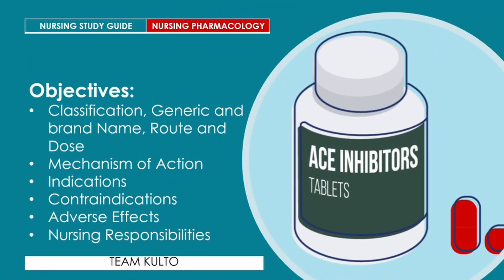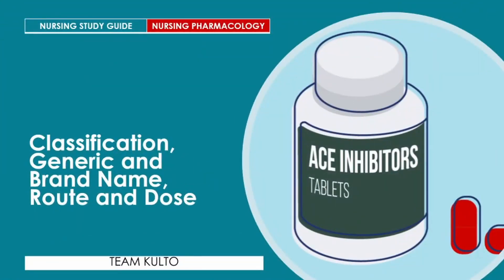Let me share our objectives for today. We're going to discuss classification, generic and brand name, route and dose, mechanism of action, indications, contraindications, adverse effects, and of course nursing responsibilities. Let's begin.